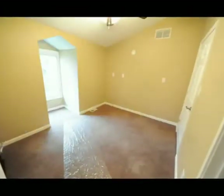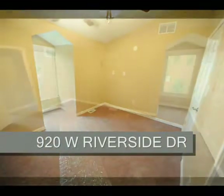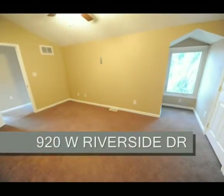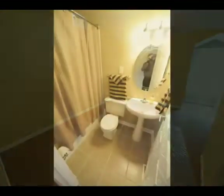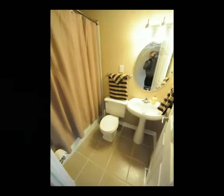Also up here, there are three other bedrooms, all very roomy. One bedroom has its own shower, but it could be expanded into a full bath. There's also an additional full bath up here as well.